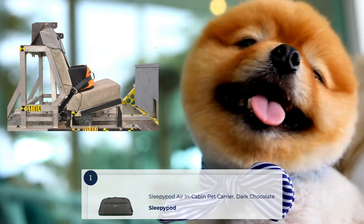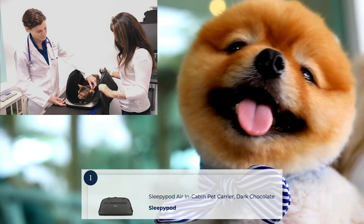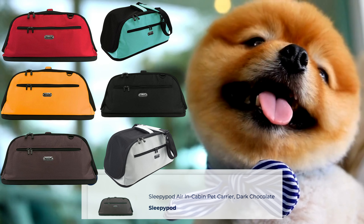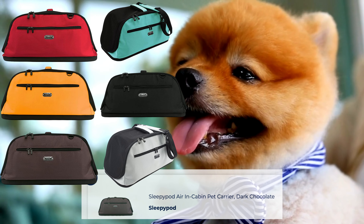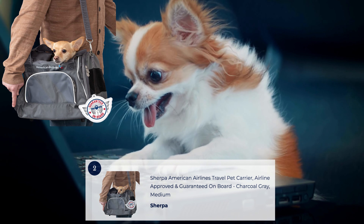The Sleepy Pa-Darren is crash-tested for added security, and its durable construction withstands the rigors of travel. With excellent ventilation and a plush removable bedding, it provides a comfortable and relaxing environment for your furry companion. The padded shoulder strap makes it convenient to carry, adding to its overall appeal.